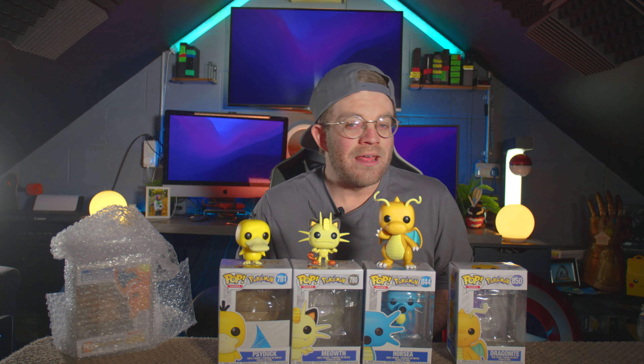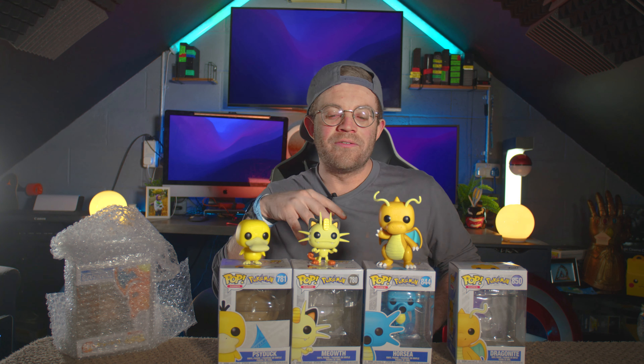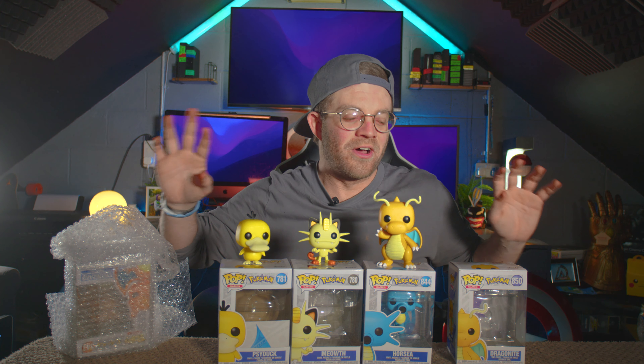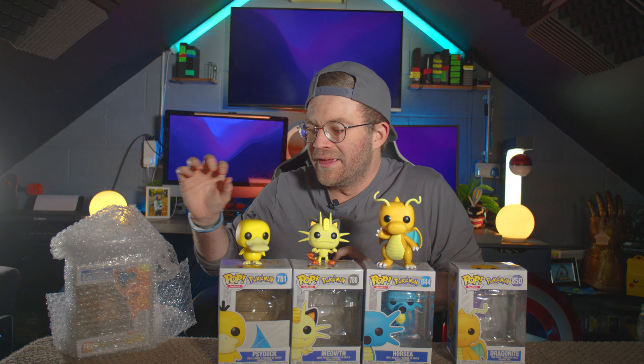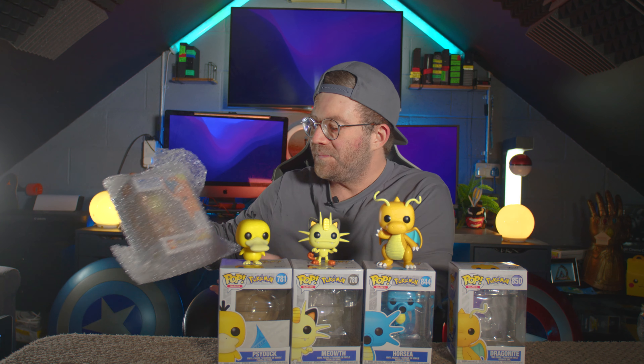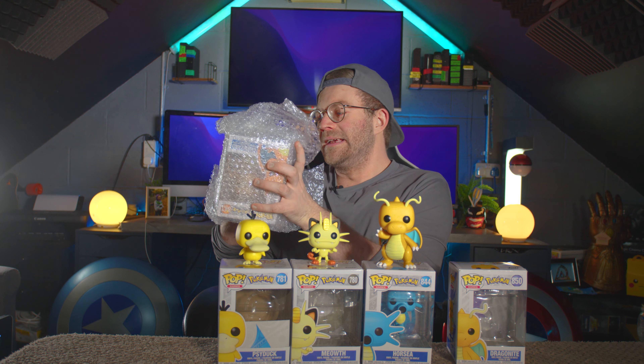They're all on pre-order from random websites, so they all come at different times and I never know when I'll get them. All I know is everyone's going to be making unboxing videos about these Pokemon before I do because they come out in America first — it's annoying, but at least I somehow get them.